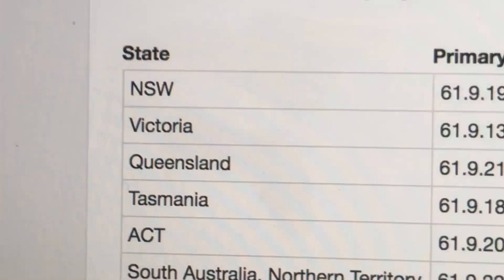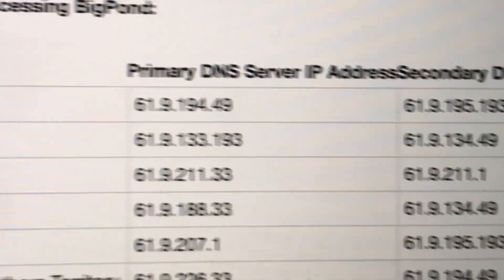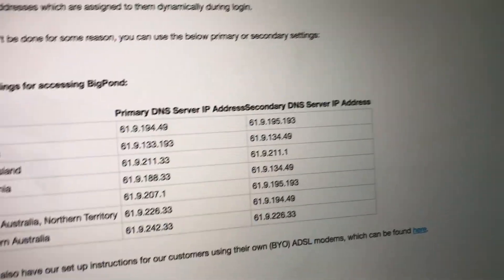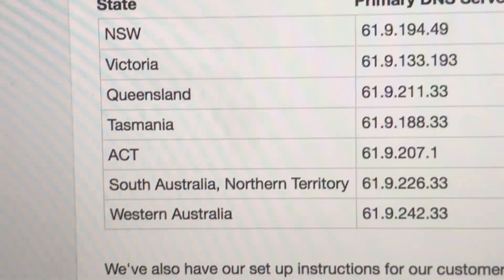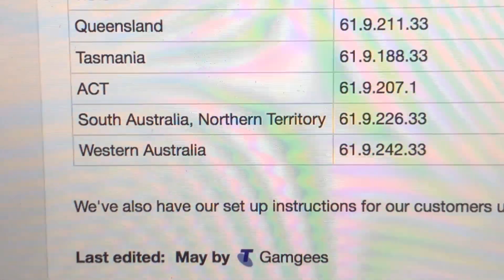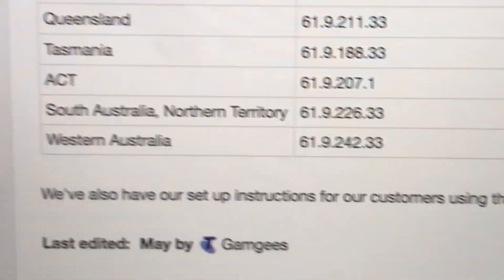For example, if you live in New South Wales, you would enter this address as your primary and this as your secondary. If you live in Victoria, same goes but with different server addresses. They all have different addresses depending on your state — Queensland, Tasmania, ACT, South Australia, Northern Territory, and Western Australia each have their own.